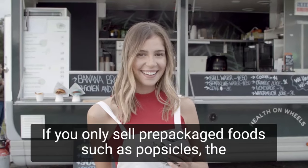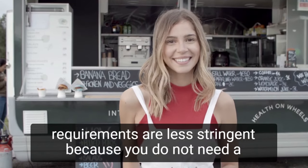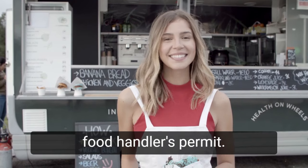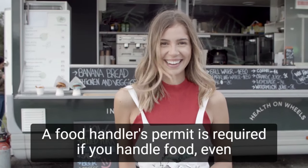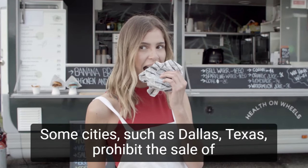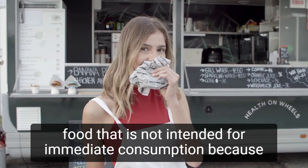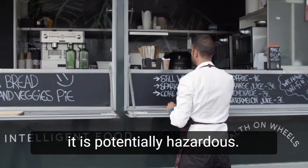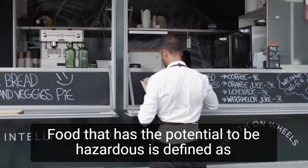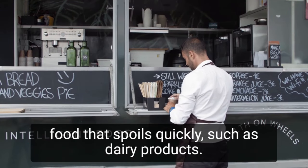If you only sell prepackaged foods, such as popsicles, the requirements are less stringent because you do not need a food handler's permit. A food handler's permit is required if you handle food, even if it's just scooping ice cream. Some cities, such as Dallas, Texas, prohibit the sale of food that is not intended for immediate consumption because it is potentially hazardous. Food that has the potential to be hazardous is defined as food that spoils quickly, such as dairy products.